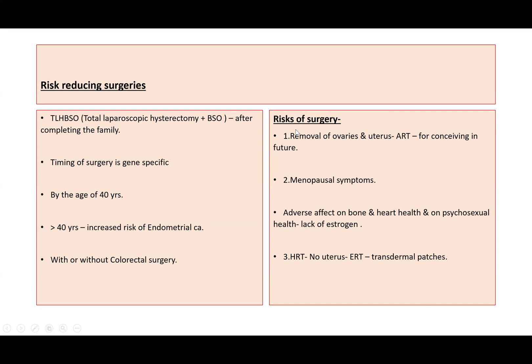In her specific case, removal of the ovaries and uterus means she will need assisted reproductive techniques if she wishes to conceive in future. She will experience menopausal symptoms such as hot flushes and night sweats due to lack of oestrogen. There will also be adverse effects on bone health, cardiovascular health, and sexual health. As she will have had a hysterectomy, we can offer oestrogen replacement therapy in the form of transdermal patches.